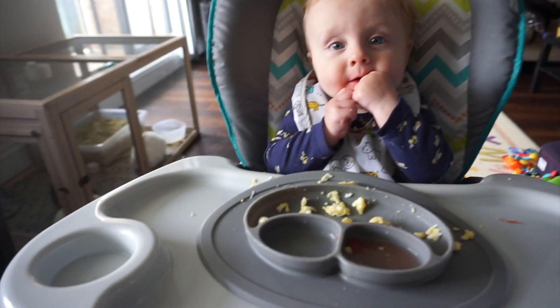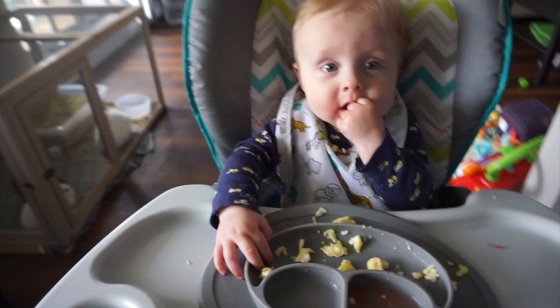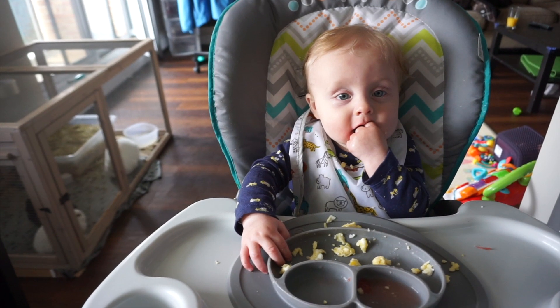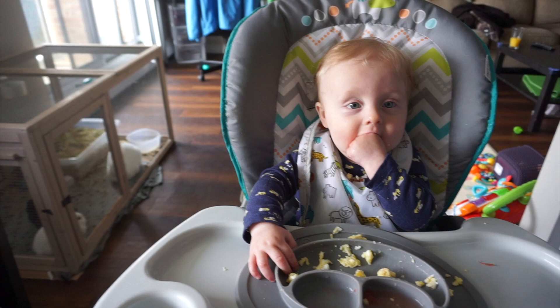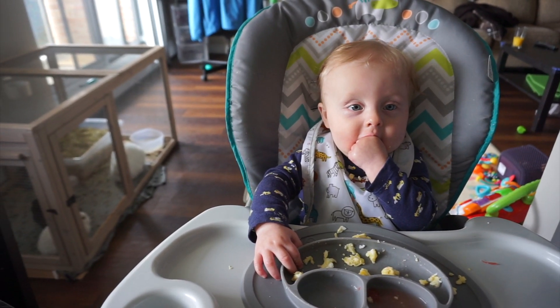I actually had to go back and get some more watermelon because he was still hungry. He ate pretty much everything on his plate — obviously there's still some eggs left — but he ate quite a bit of it with like no fuss.